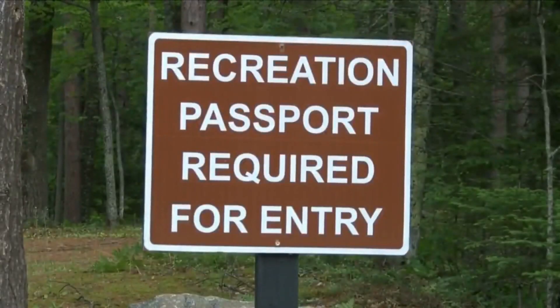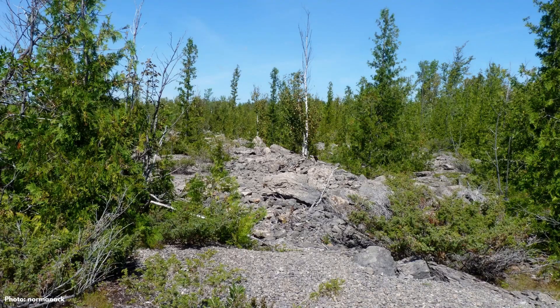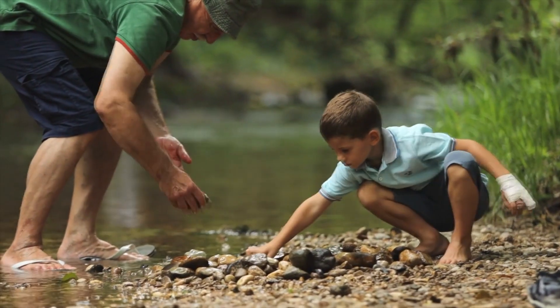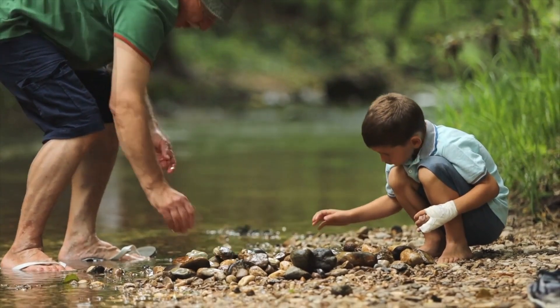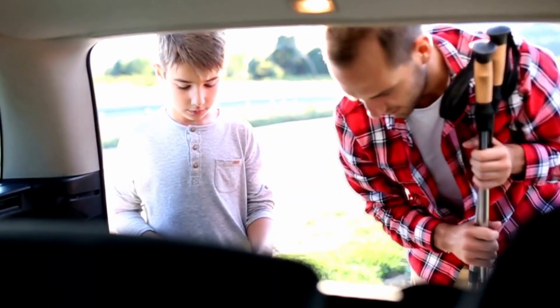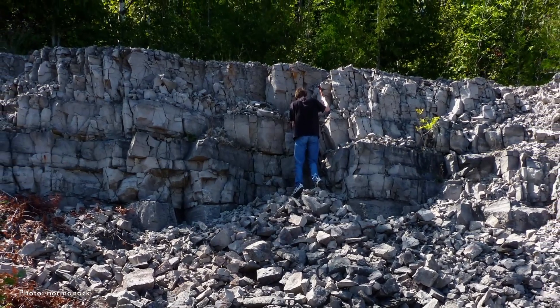You'll need a Michigan recreation passport to enter the park. The 300-acre quarry is a short walk from the parking area. You are allowed to collect 25 pounds of rocks and fossils on state-owned land each year. If you want to look for fossils, make sure to come prepared — the quarry floor is sharp and uneven, so you'll want sturdy shoes and thick pants, or a pad for kneeling.